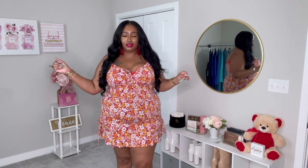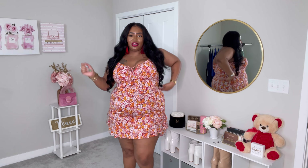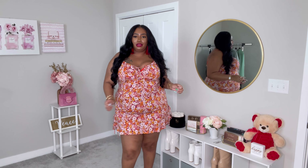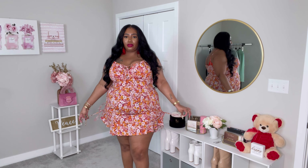So yeah, this is spring dress number three and I am definitely feeling it. This is probably my favorite of the entire haul just because it's definitely my style and something I can see myself wearing frequently.